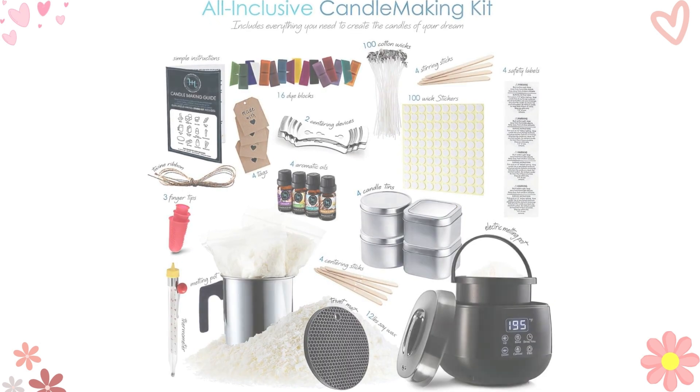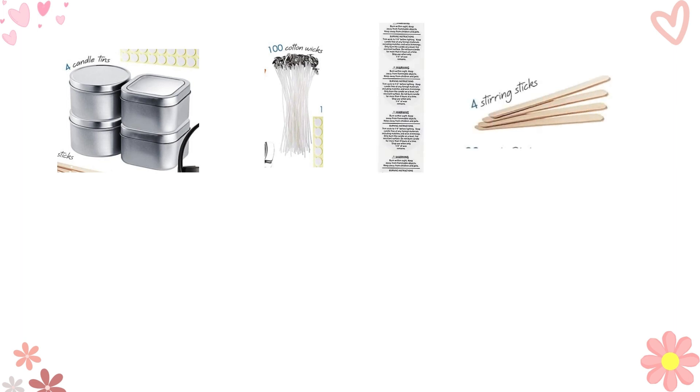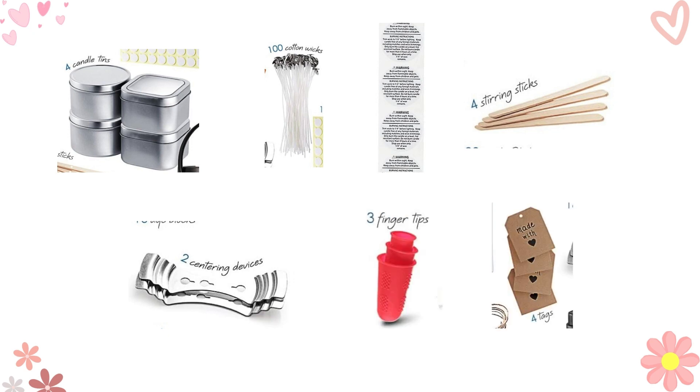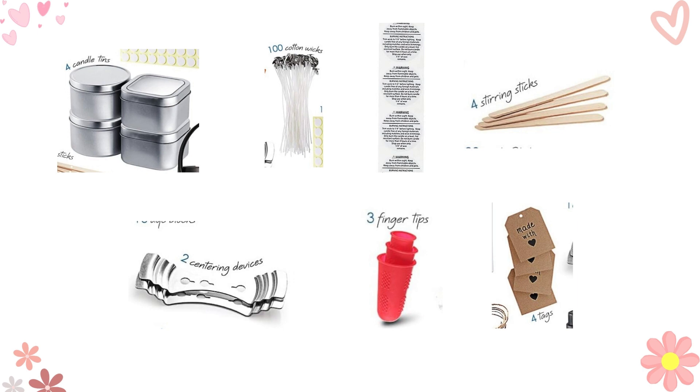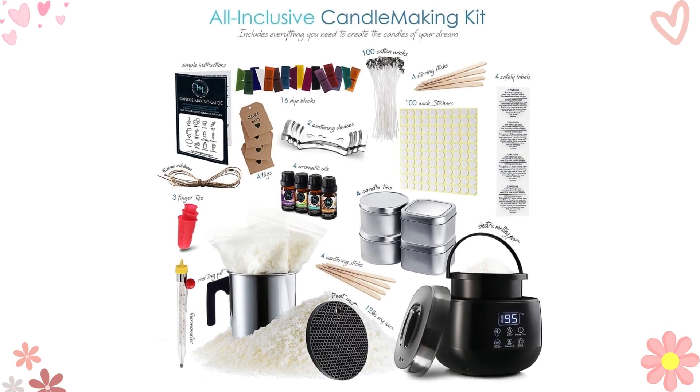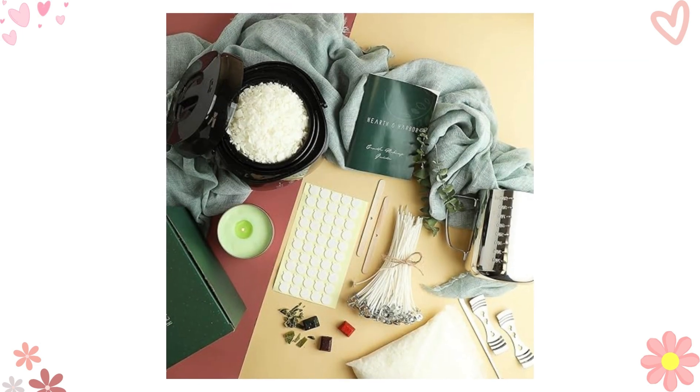But wait, there's more. You'll also get round and square 8-ounce candle tins with covers, 4 high-quality cotton wicks for an even burn, 4 handy glue dots, 4 warning labels for safety, 4 convenient stirring sticks, and 4 bow tie clips to keep those wicks in place. Plus, the kit includes 3 finger protectors and 4 pieces of crafter card with 18-inch long string for a professional touch. It literally includes everything you need — like a candle making wonderland delivered right to your doorstep.